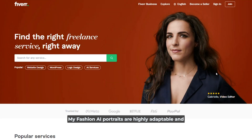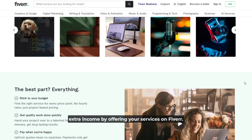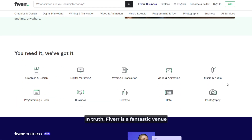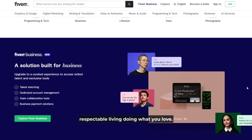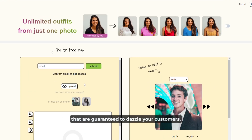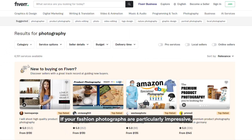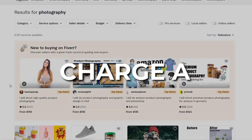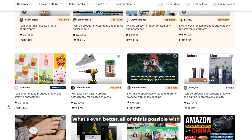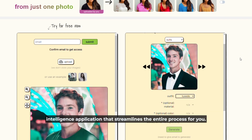Second, advertise the service on Fiverr. My Fashion AI portraits are highly adaptable and can be utilized in a variety of contexts. Whether you want to spice up your social media postings, blog articles, or make some extra income by offering your services on Fiverr — Fiverr is a fantastic venue for displaying your talents. With My Fashion AI, you have a potent tool to help you make images that are guaranteed to dazzle your customers. Post a gig on Fiverr advertising this service, and if your fashion photographs are particularly impressive, you may charge a premium and still find plenty of eager customers. All of this is possible with My Fashion AI, a free AI application that streamlines the entire process for you.